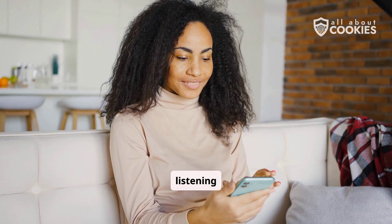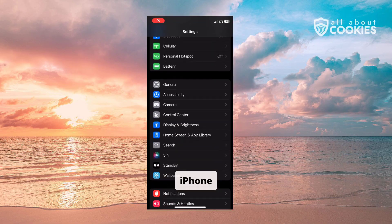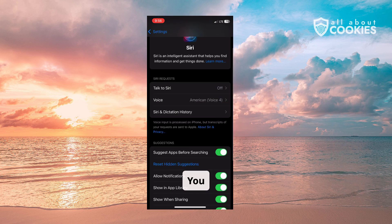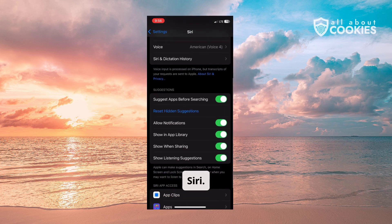The best way to stop your phone from listening to you is to disable voice commands. For iPhone users, go to the Siri category in your settings and turn off the wake-up words and action button settings. You can also delete your voice history here and turn off any suggestions from Siri.